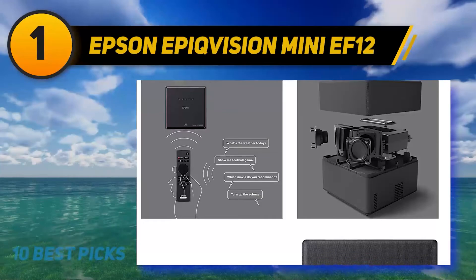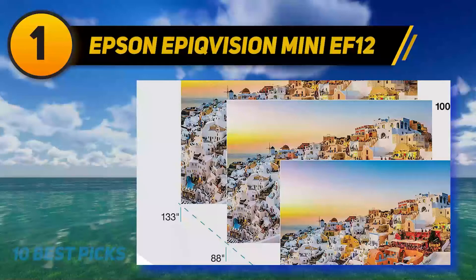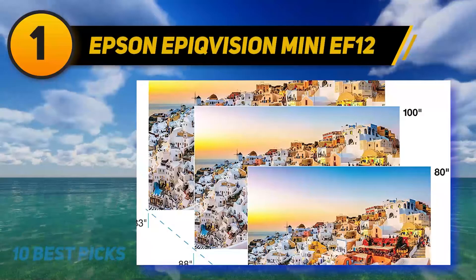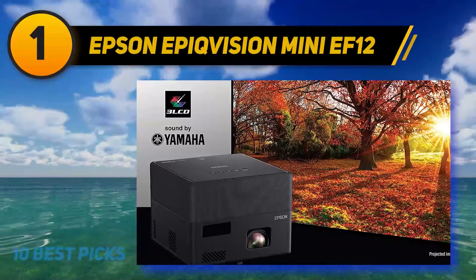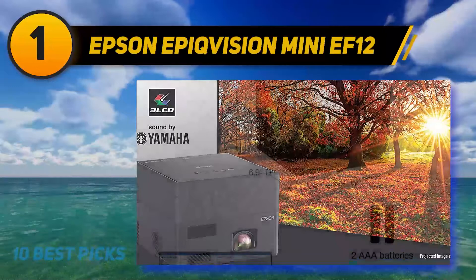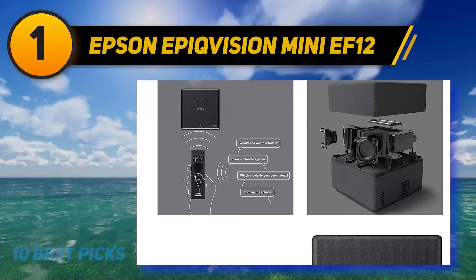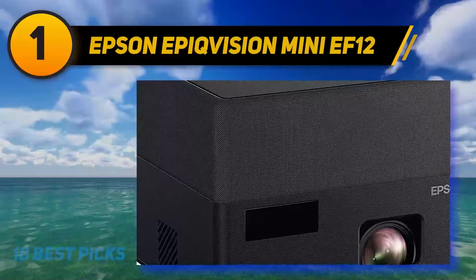Overall, the EpiqVision Mini EF12 has a polished feel and is impressive enough to earn an Editor's Choice nod for streaming projectors. One advantage lasers have over lamps is that most are meant to last the life of the projector, eliminating the cost of replacement lamps. The EF12's light source is rated at 20,000 hours of projecting at full power. It's paired with a three-chip LCD design, which ensures no rainbow artifacts and that color images will be as bright as the lumen rating suggests — not always true for single-chip projectors. All this is packed into a matte black near-cube measuring just 5.3×6.9×6.9 inches, weighing only 4.7 pounds.